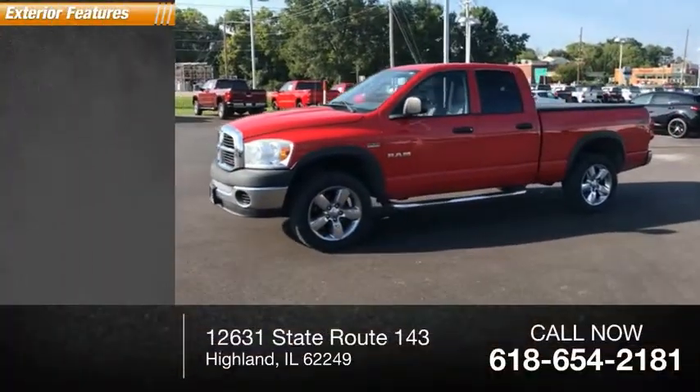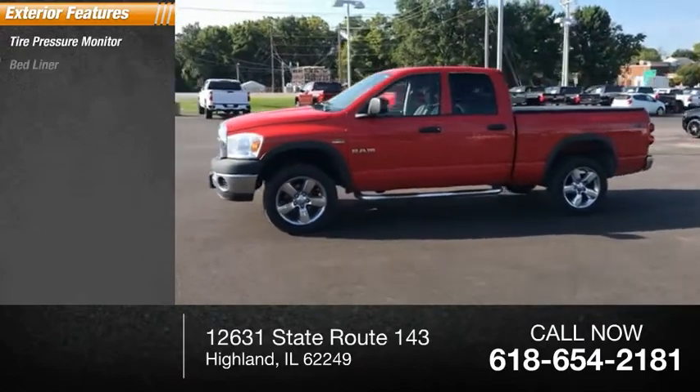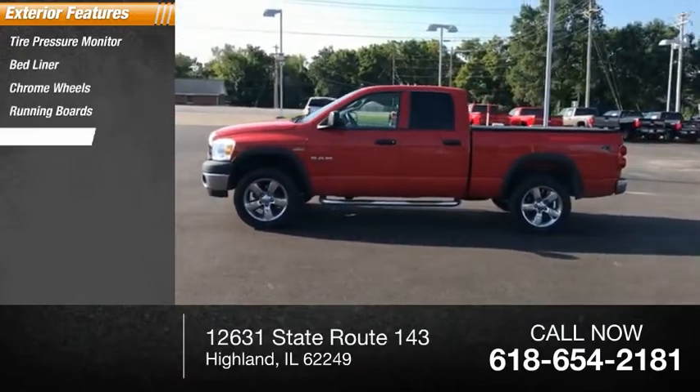Here are some of this vehicle's great options: tire pressure monitor, bed liner, chrome wheels, running boards, and power mirrors.